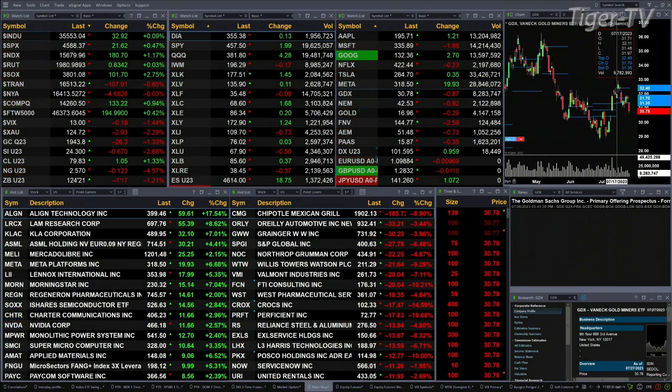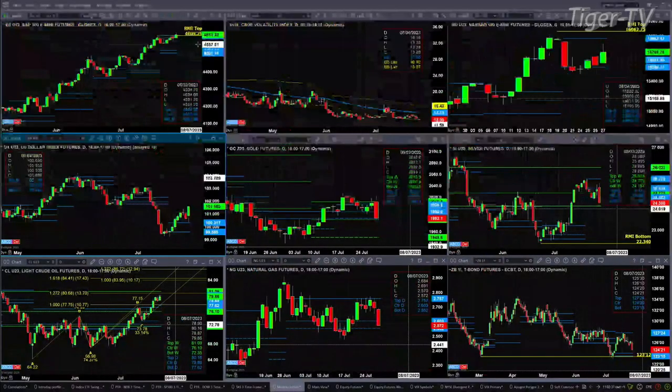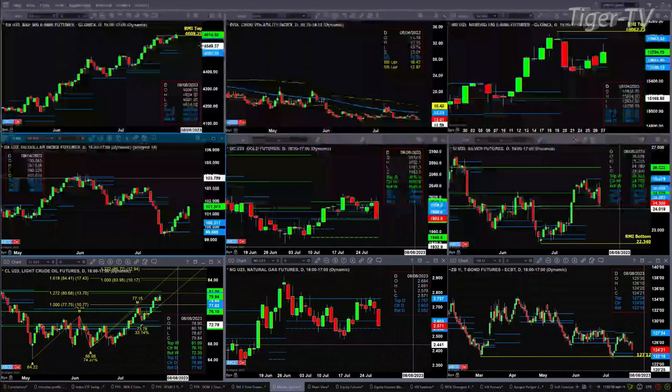Let's take a look at that nine-panel market update chart. We begin with the ES Mini on the upper left-hand side. If we get a close today around 4609.25, you can kiss that Rhodes momentum indicator top goodbye, and that will suggest higher prices. If that holds, the top remains. Spot volatility is still below its 50-day exponential moving average — that is a bullish indication.